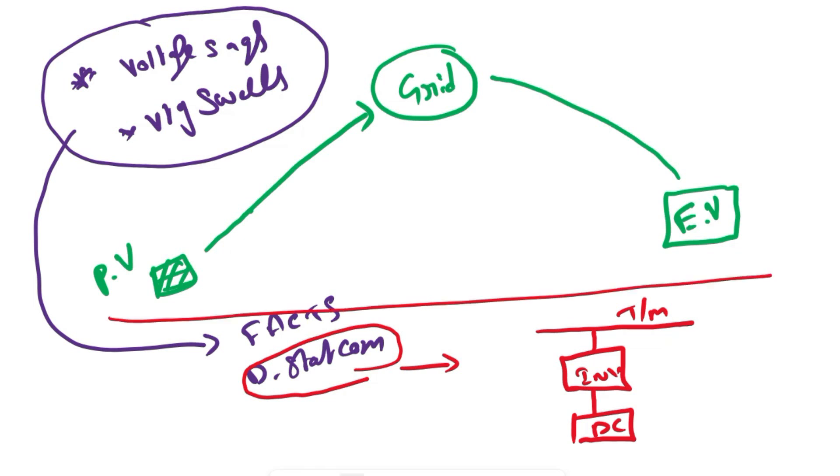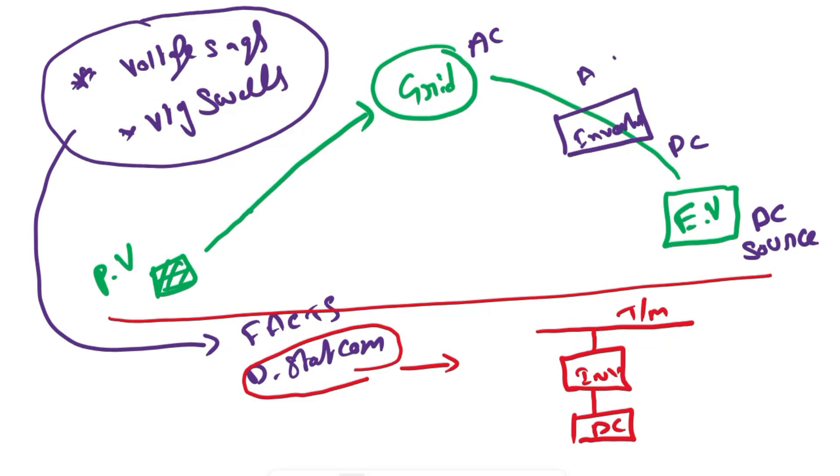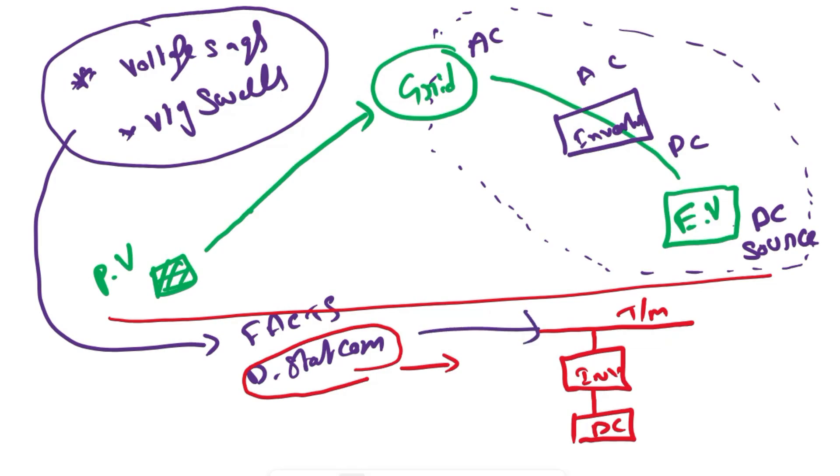In our system, the electric vehicle batteries act as a DC source. Our grid will be AC, so to convert this DC into AC we obviously have inverters. By using an inverter, we can convert the battery DC into AC required for our grid. This looks just like DSTATCOM — it has a separate DC source and converts DC into AC via an inverter, which can then be given to the grid. Using this concept, we can limit voltage sags and swells.